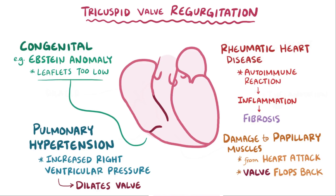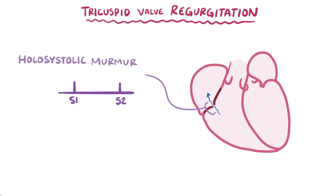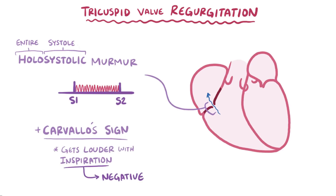In all these situations, blood flows back into the right atrium during systole or heart contraction. This movement of blood can be heard as a hollow systolic murmur, because it's possible to hear blood flowing through for the duration of systole. There also might be Carvalho's sign, which is when the murmur gets louder with inspiration because the negative pressure in the chest brings more blood back into the heart, and more blood makes the murmur even noisier.